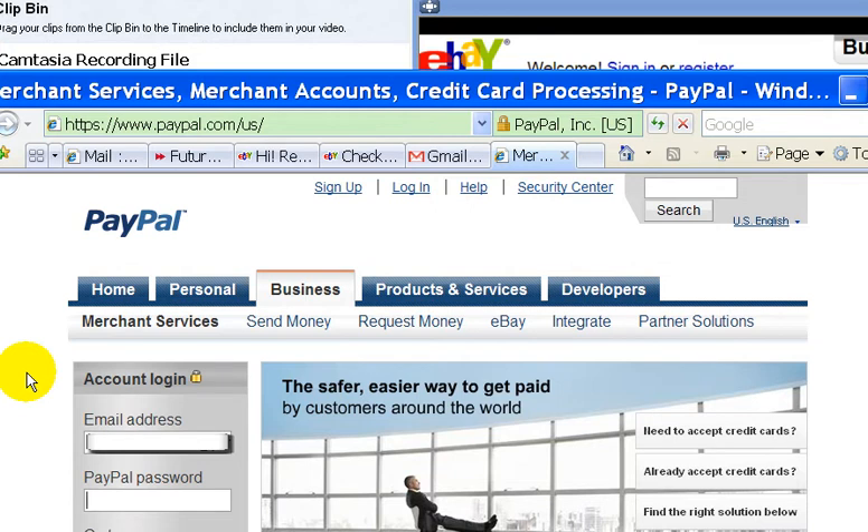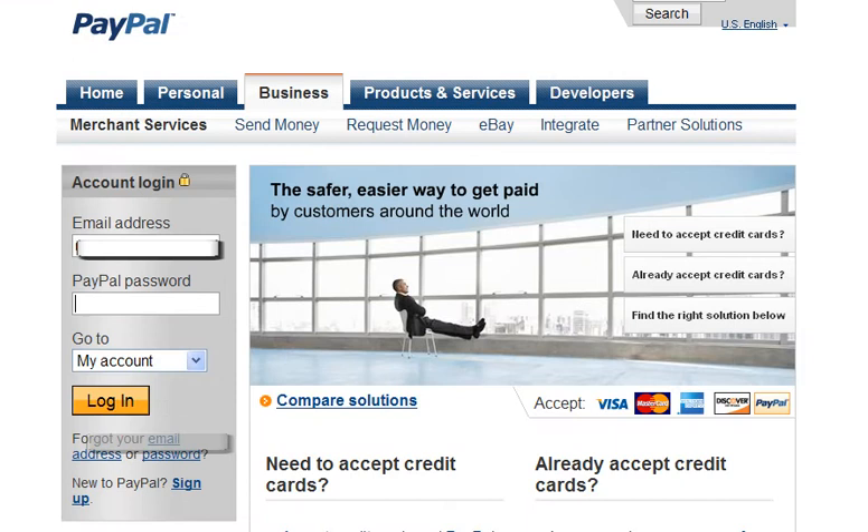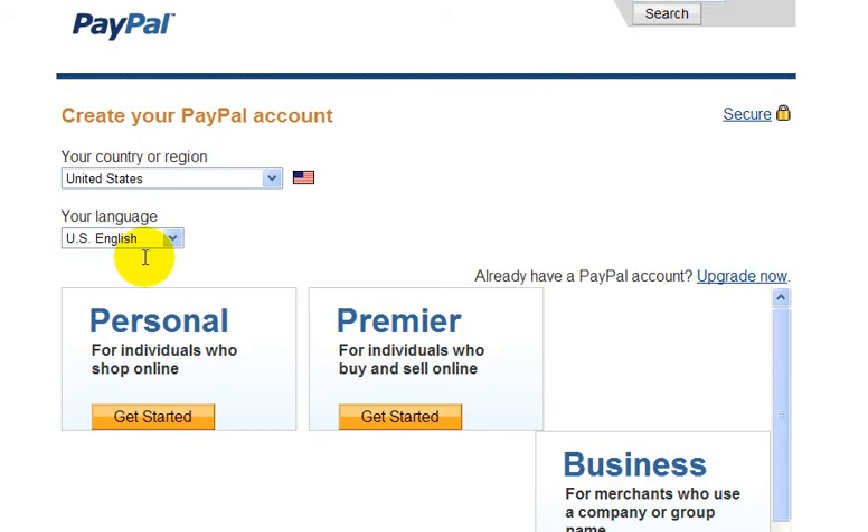And if you wanted to sign up for a PayPal account, you would just go down and click on the sign up link, which is down here. So click on the sign up link, and then you're brought to this page.